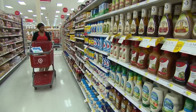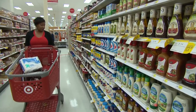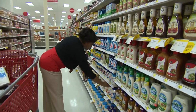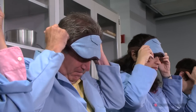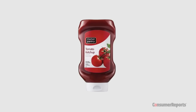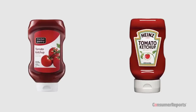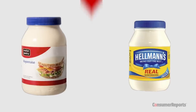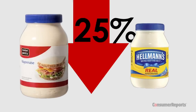A good place to start is the grocery section. Several Target brand condiments measure up to popular big names when it comes to taste, but for a lot less dough. In blind taste tests, Consumer Reports deemed Market Pantry ketchup every bit as balanced and full-flavored as Heinz. And the Market Pantry mayonnaise rivals Hellman's in taste and texture, but often costs at least 25% less.